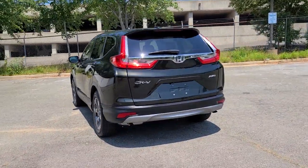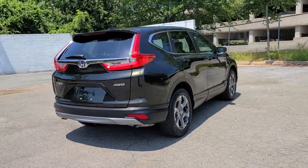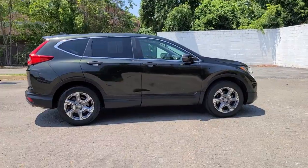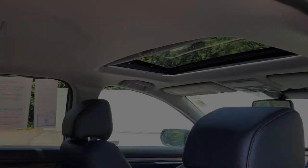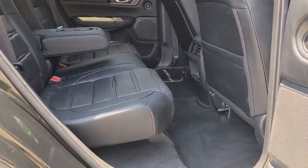These are just some of the great options this vehicle comes with: sunroof, moonroof, keyless entry, power liftgate, power passenger seat, fog lamps, lane-keeping assist, dual-zone AC, aluminum wheels, heated front seats, and electronic stability control.